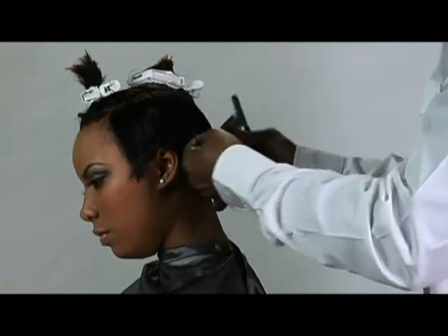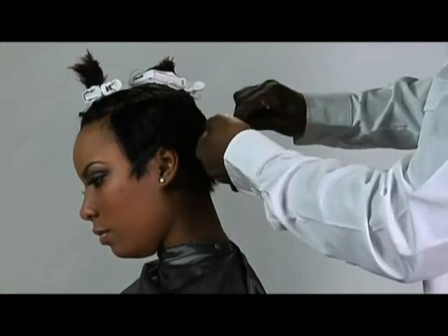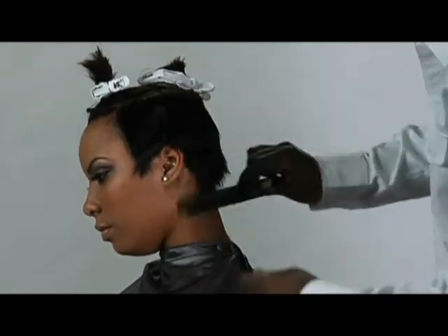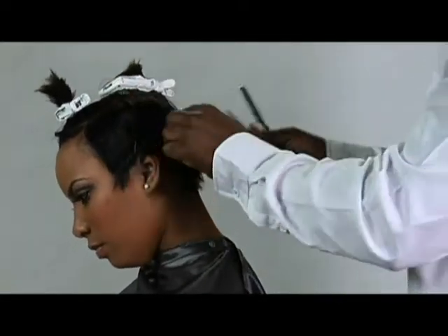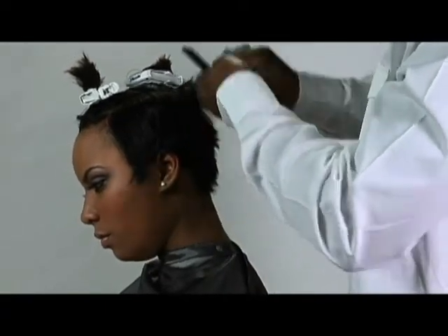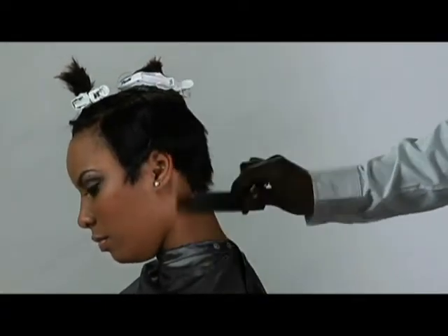With a razor it allows you that flexibility where you can actually go in. You can see what you see and you can cut it. Based upon these techniques I'm showing you guys today, it's going to allow you to come in and actually cut in a way that's very simplistic and very easy to do.